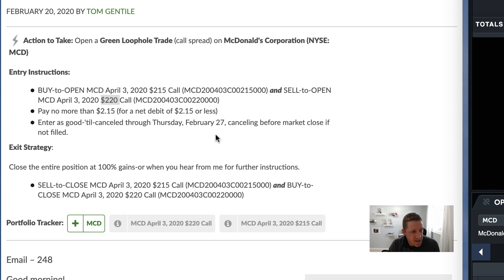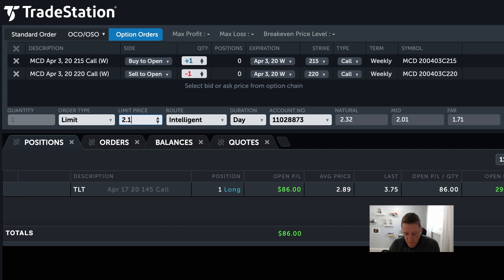Tom's instructions say to pay no more than two dollars and fifteen cents, so our limit price is $2.15. The only other thing we need to do is change the duration from Day to GTC — Good Till Canceled — which Tom almost always specifies. His instructions this time say enter as Good Till Canceled through Thursday, February 27th. So if the order does not get filled by next Thursday, we'll come in and cancel it — and there's no penalty for doing that.